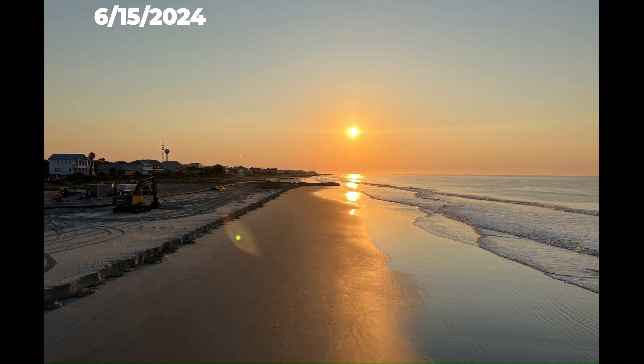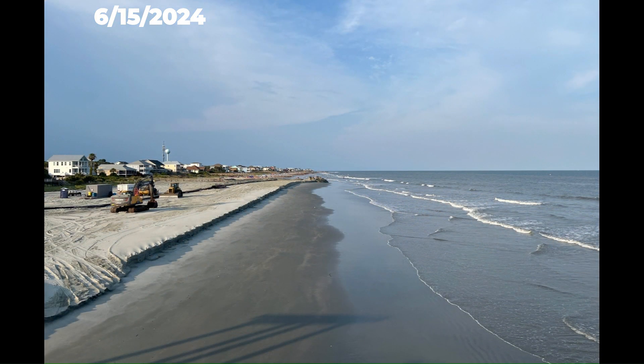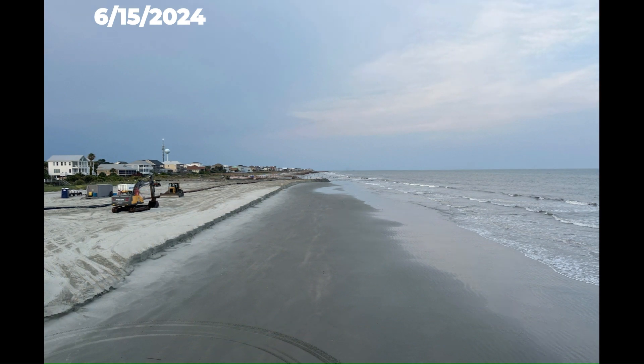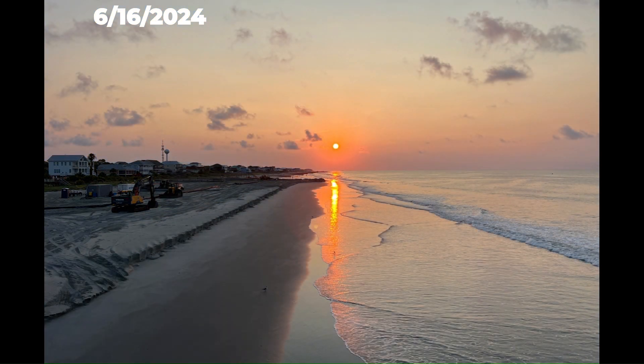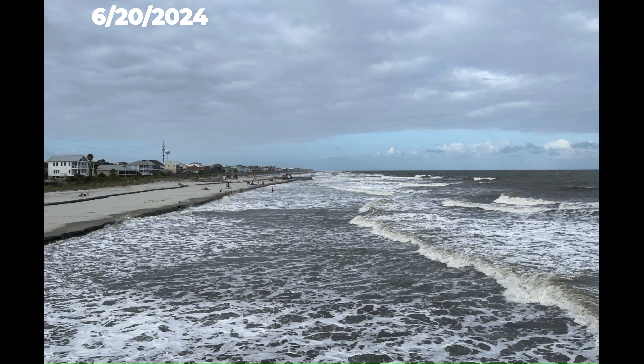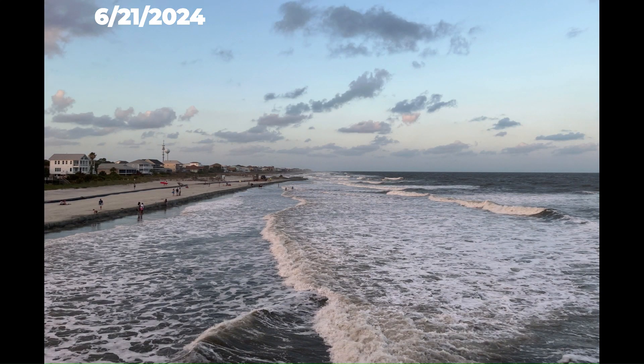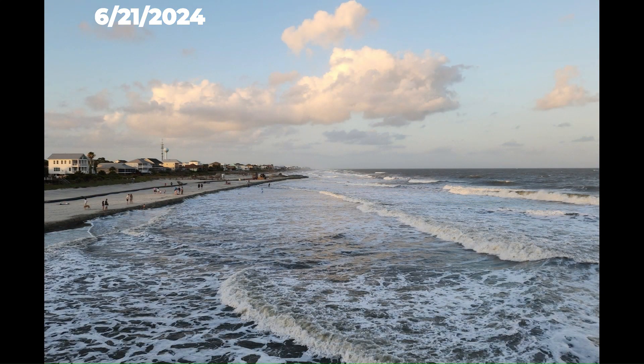By June 13th, you will see that the waves will start to naturally shape the newly placed sand. During this process, you will often notice that a small shelf or a scarp is formed. The waves are moving the sand around to a more natural slope through an equilibration process. The sand isn't being washed away — it's just being redistributed throughout the beach.